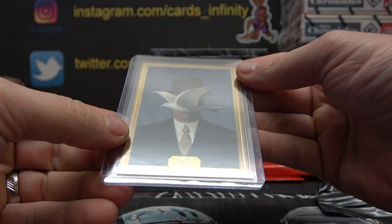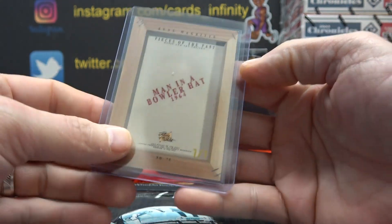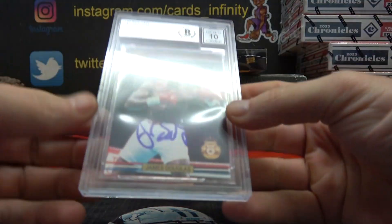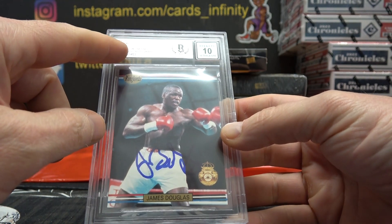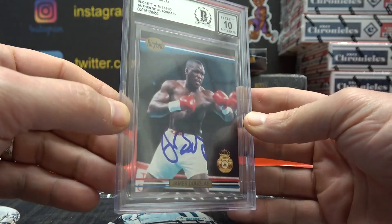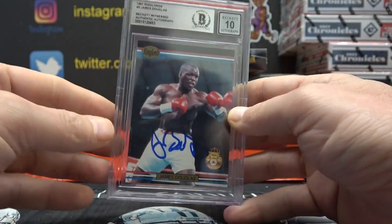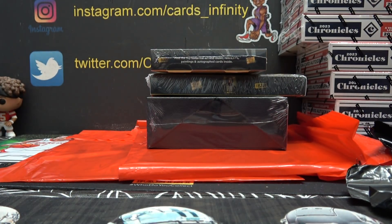There's that one-of-one — Rene something, man in a bowler hat, one of one. Paul, wouldn't it be weird if you got everything? Those are all his. Oh, there's Buster Douglas — I hadn't seen that before. 91 Ring Lords, Buster Douglas, Beckett 10 on the autograph. First dude to knock out Mike Tyson. Card number three — John Burr, you got a Buster Douglas autograph. That's good.